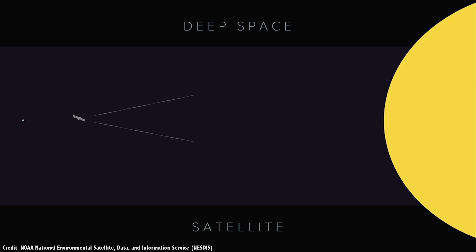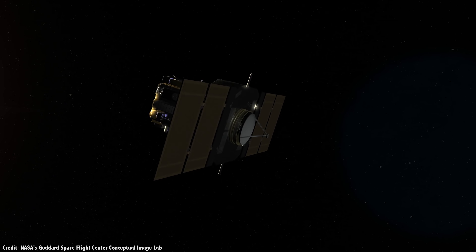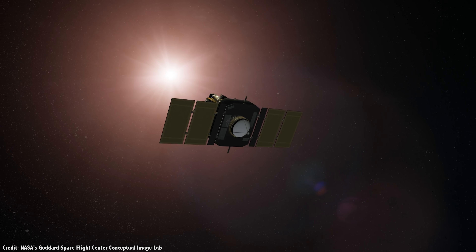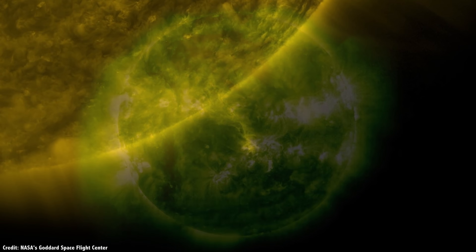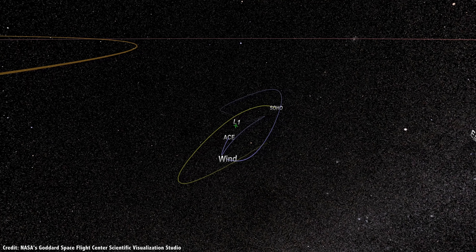Thanks to gravity and orbital mechanics, there are five relatively stable spots in space in relation to two massive objects. So the Sun and the Earth have five Lagrange points, the Earth and the Moon have five, the Sun and Jupiter have five, etc. L1 is at a point in between the Earth and the Sun. Without the gravity of the Earth, an object at this point would orbit faster and drift away from the Earth.